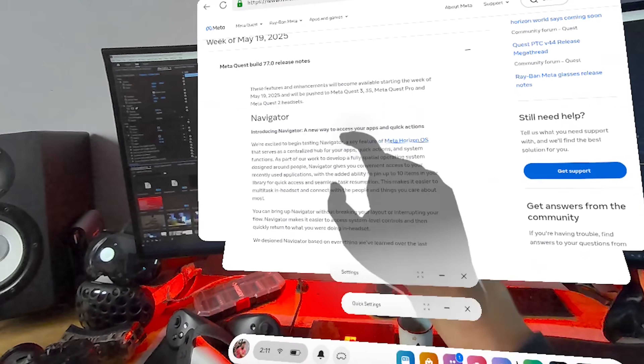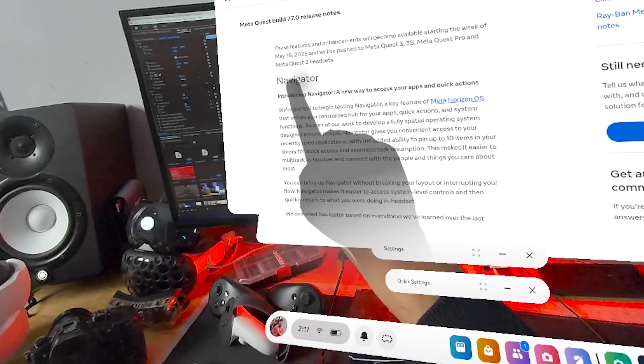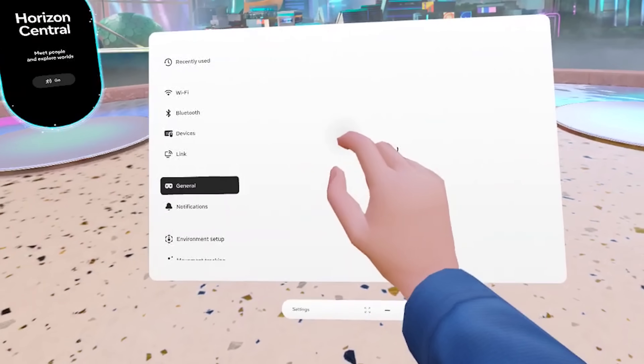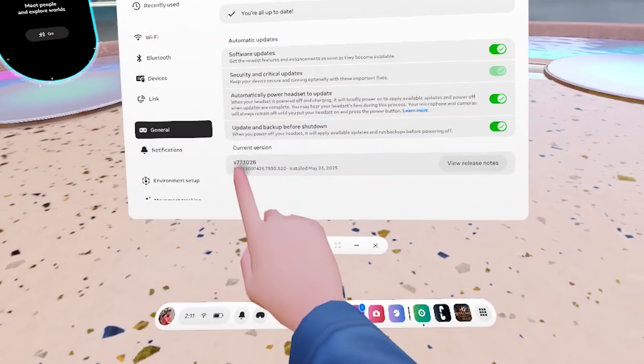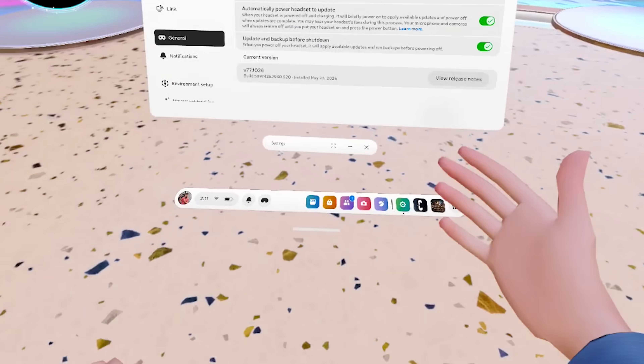My V77 might not be your V77, and the V77 on one headset might not be the same as on another, because some features will arrive a bit later. So don't sweat it — this is the normal procedure. Let's discover it together, and let's start with the Navigator.